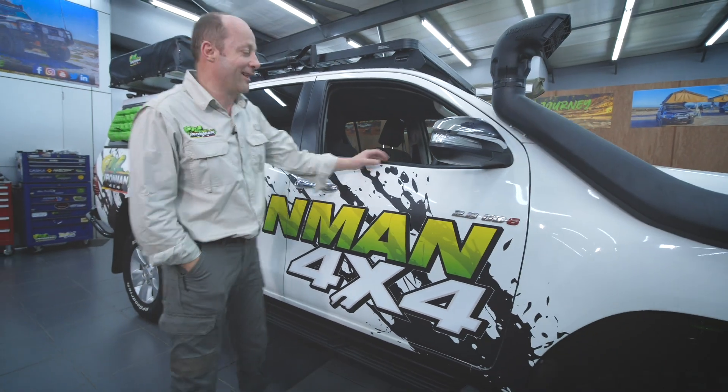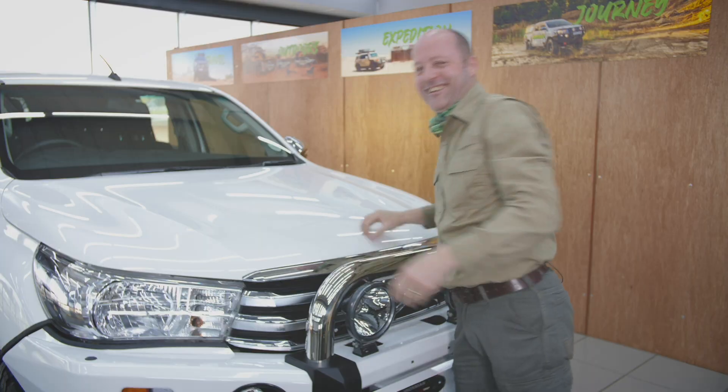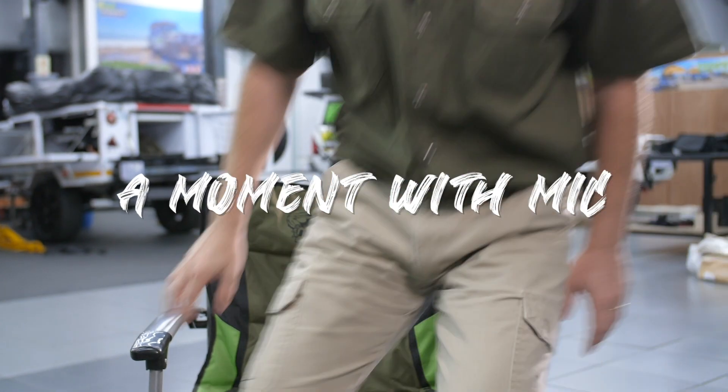G'day folks, I'm Mick from Iron Man 4x4. One of the things that we as four-wheel drivers love doing is lifting our four-wheel drive vehicles, our trucks, and we do it with a suspension lift and sometimes we fit bigger wheels and tires. Now specifically on vehicles that have solid axles, bigger wheels and tires are really the only way you get more clearance under the axle.